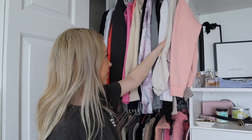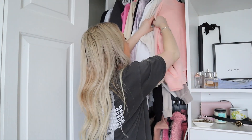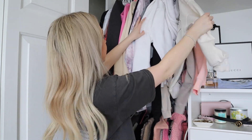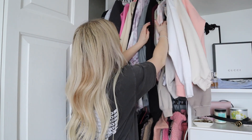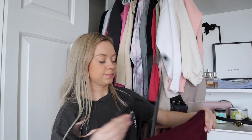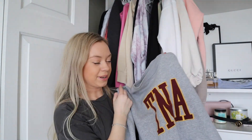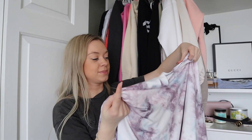We're continuing on here. This is gonna be hard because I love all of these and I don't want to get rid of any of them, but we have to. I can't — I love them too much. I feel like I liked this color at the time and now I don't like it anymore, so I think I'm gonna get rid of it. I've held on to this TNA sweater from Aritzia for so long, but I think it's time to say goodbye.